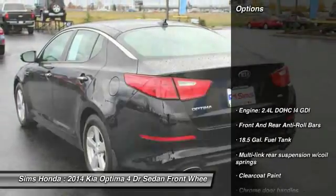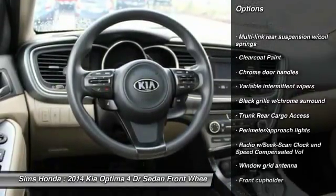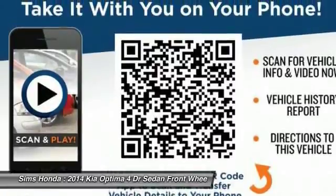Here are some of this vehicle's great options: anti-lock braking system, air conditioning, front wheel drive, adjustable steering wheel, power steering, driver airbag, four-wheel disc brakes, cruise control, rear defrost.